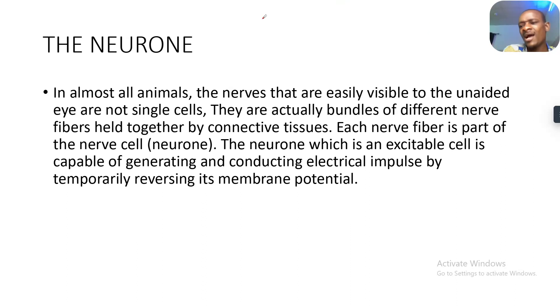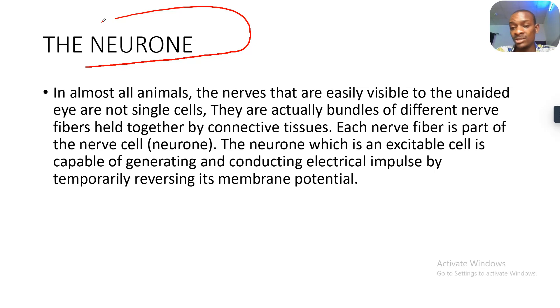Having had our introduction on the neurobiochemistry, let's talk about the basic unit of the nervous system — that's the neuron. In almost all animals, the nerves that are easily visible to the unaided eye are not single cells. They are usually bundles of different nerve fibers, held together by connective tissues. Each nerve fiber is part of the nerve cell, the neuron. The neuron, which is an excitable cell, is capable of generating and conducting electrical impulses by temporarily reversing its membrane potential.